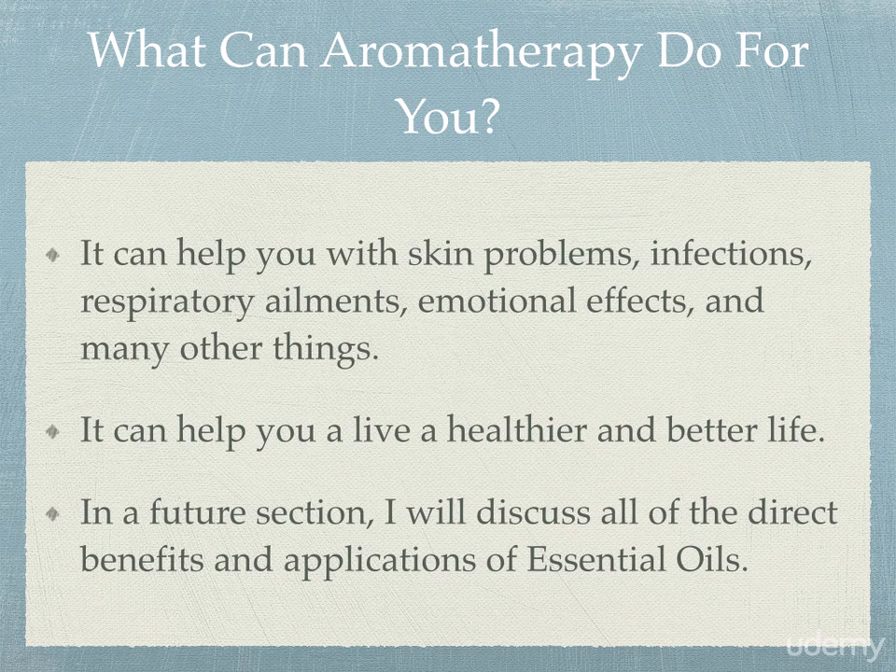What can aromatherapy do for you? It can help you with skin problems, infections, respiratory ailments, emotional effects, and many other things. I could make a course just on the number of different things that aromatherapy can do for you — there are thousands of different benefits that each recipe mixture, combination, and plant has. Most importantly, it can help you live not only a healthier life but a better life. In future sections, I'm also going to discuss all of the direct benefits and applications of some of the most popularized essential oils available right now.